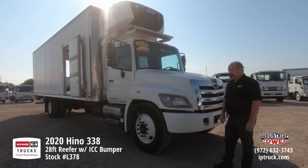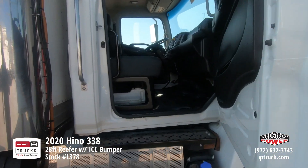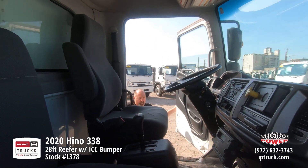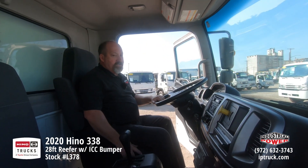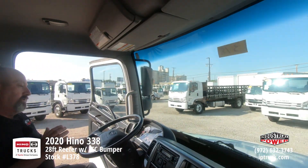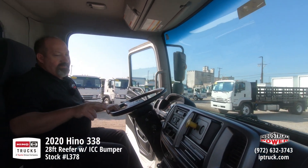Let's take a look at the inside of the cab real quick. We've got plenty of grab handles, a nice air suspension driver's seat, and a two-person bench seat. We've got great outward visibility and pretty good upward visibility with the sloped hood. Being a 338, it does have air brakes.